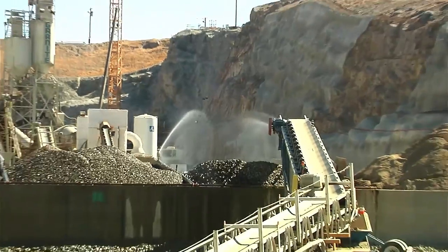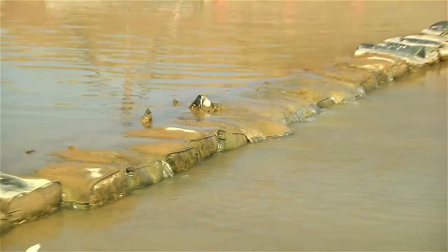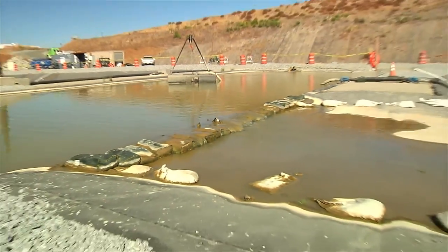With over 100,000 yards of concrete poured for the new structure, the system processed and recycled over 100 million gallons of concrete batch plant water.